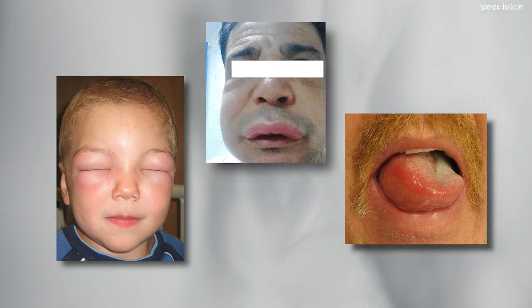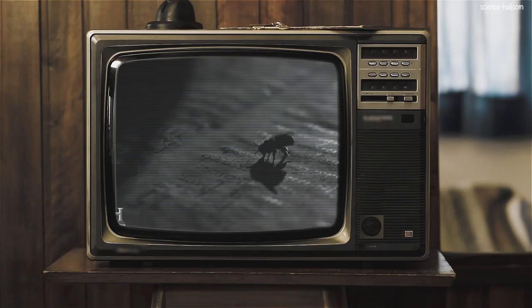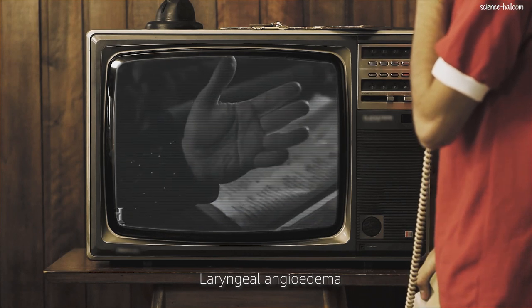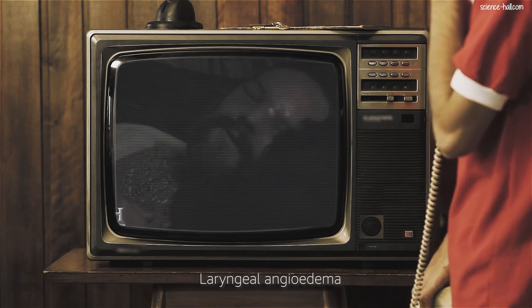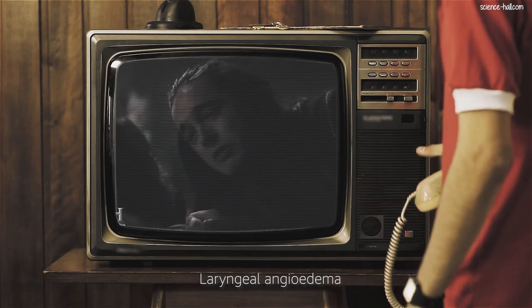Much less frequently, the tongue and larynx can become inflamed. The most serious situations are those of laryngeal angioedema, since they can evolve into shortness of breath, difficulty swallowing, and breathing problems, in which case immediate medical attention is required in an emergency service. An angioedema that doesn't affect breathing can be uncomfortable, but it's harmless.